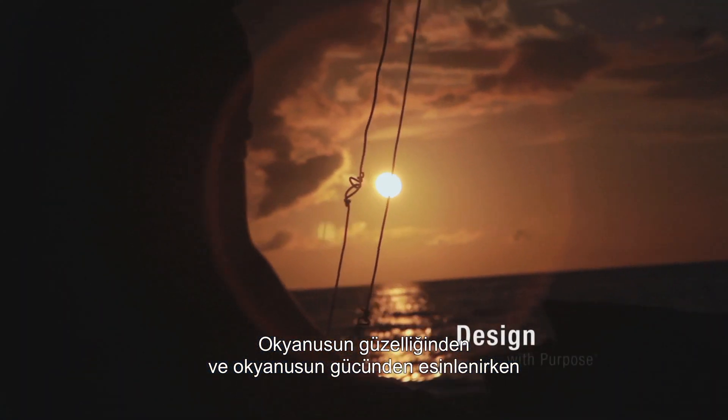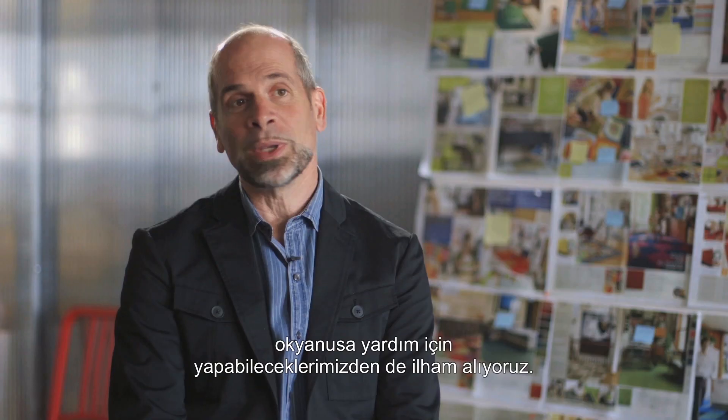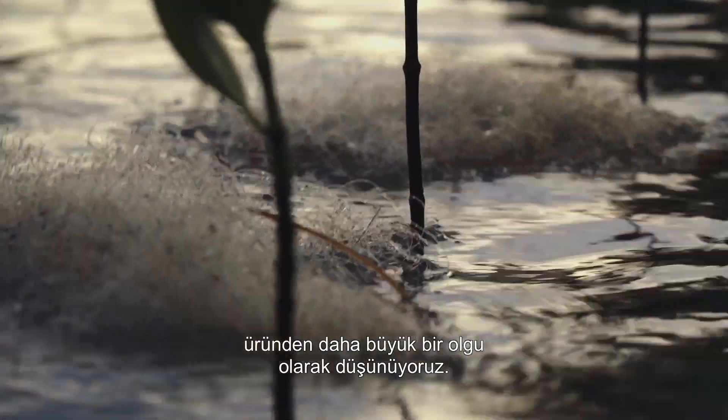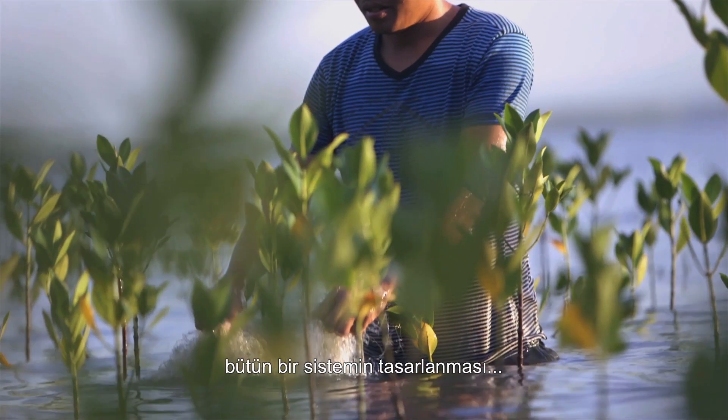At the same time that we're inspired by the beauty and power of the ocean, we're also inspired by what we can do to help the ocean. At NETEFFECT, we think of design as being bigger than just the product that you physically see — it's actually about designing the whole system that will help create that product.